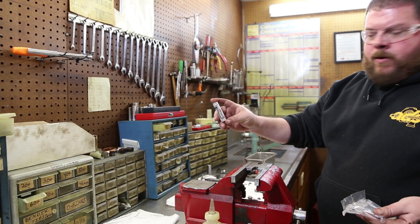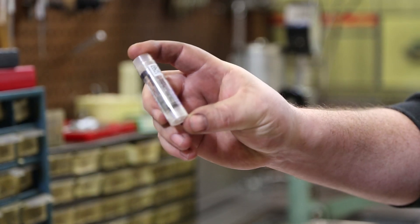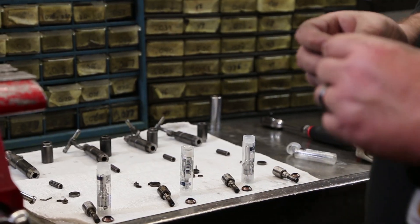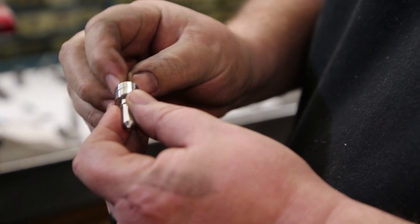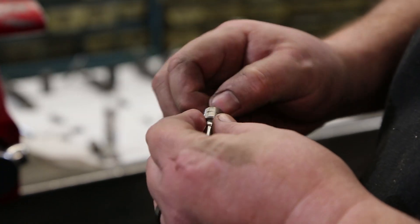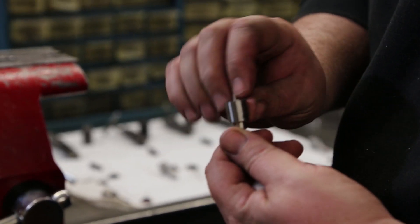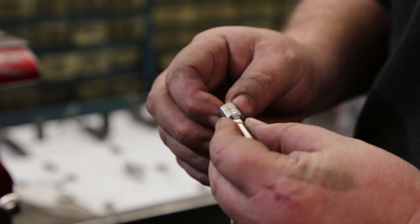We've got four brand new Bosch/Zexel nozzles. This is the business end of the injector — this is really what wears out, and this is what will bring these back to like-new condition. Give them a visual, put the pintle in, feel it, just make sure it doesn't feel like it's hanging up. If these sit in inventory for a long time, sometimes the rust inhibitor will start to gum up, but these look just fine.